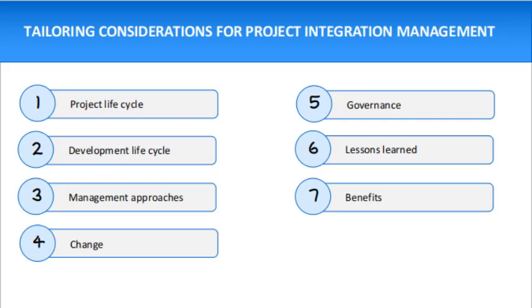Hello friends, my name is Ramasur. Today we shall discuss the topic of tailoring considerations for project integration management. This topic is very interesting, especially if you have an interest in project management or are planning to give an exam or PMP in the future.